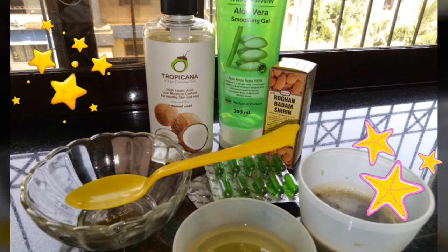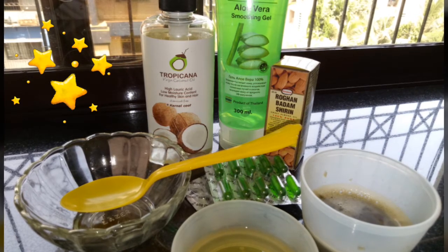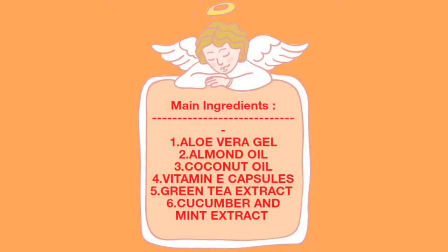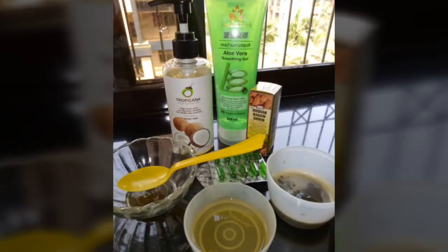Natural home remedies are great for our skin care, and we all know that. Here I'll be taking six ingredients for this DIY. I'll be needing aloe vera gel, almond oil, coconut oil, vitamin E capsules, green tea extracts, and cucumber and mint extracts.